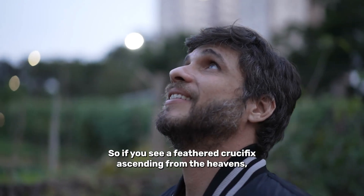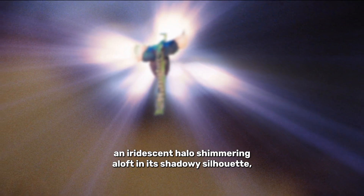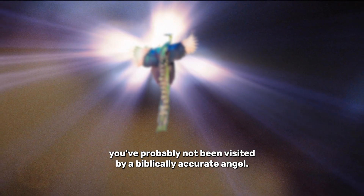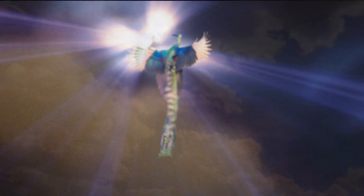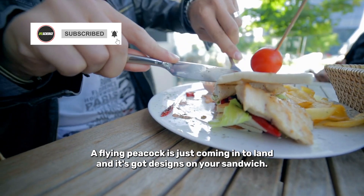So, if you see a feathered crucifix ascending from the heavens, an iridescent halo shimmering aloft in its shadowy silhouette, you've probably not been visited by a biblically accurate angel. A flying peacock is just coming into land, and it's got designs on your sandwich.